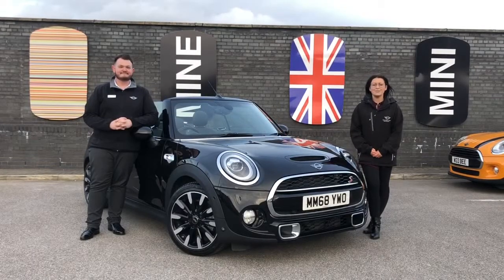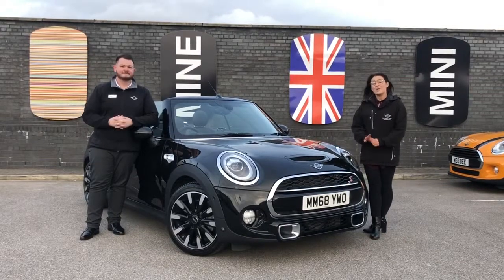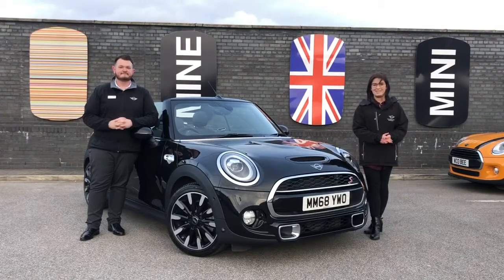Hi guys, it's Katie at Hallowell Jones Mini in Warrington along with my colleague Gareth. We are here to tell you about one of our current demonstrators that we have at the moment that we think you might be interested in.